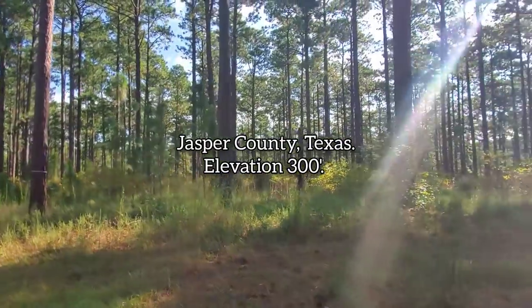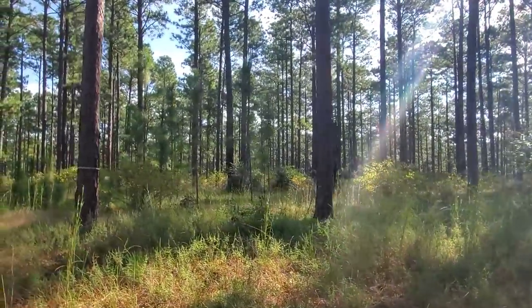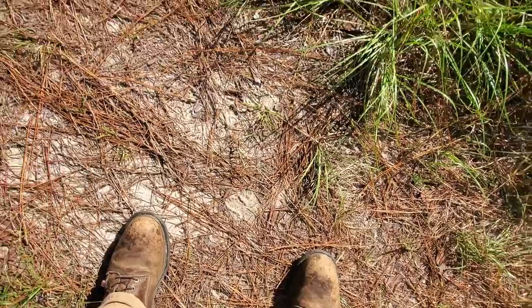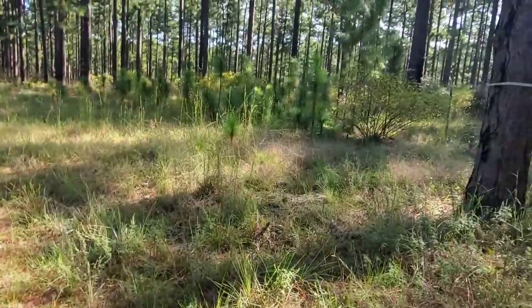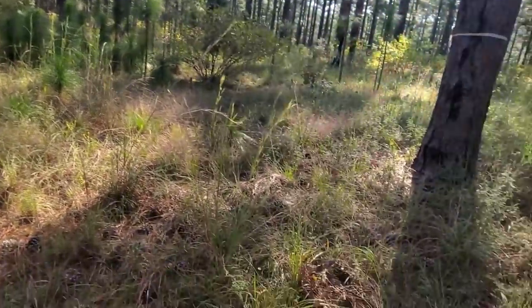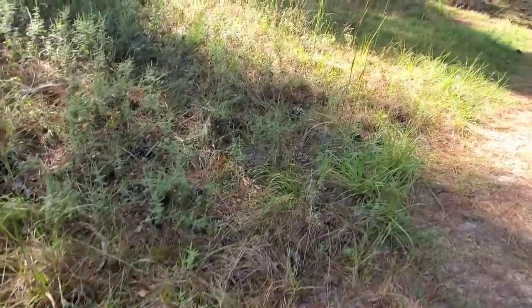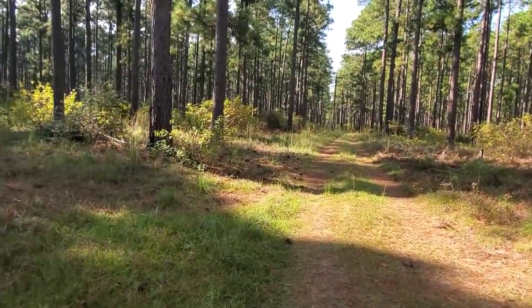Good morning and welcome to another episode of Crime Pays But Botany Doesn't. I'm coming to you from East Texas, from Jasper County, at an elevation of about 300 feet. We're on a Catahoula formation here — you can see the nice sandy soil. The Catahoula formation is about 300 feet thick, and beneath that you've got clay that acts as a bottom to hold the water.